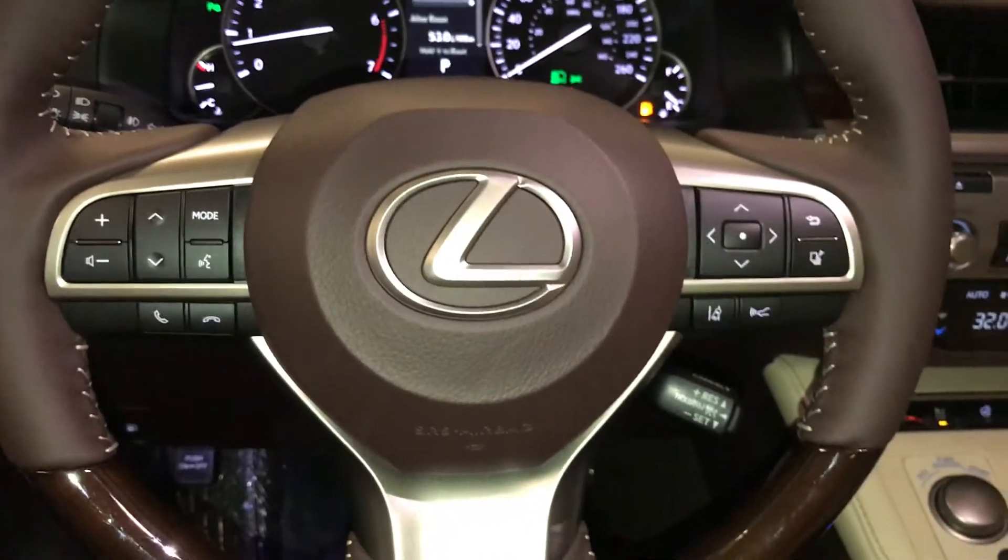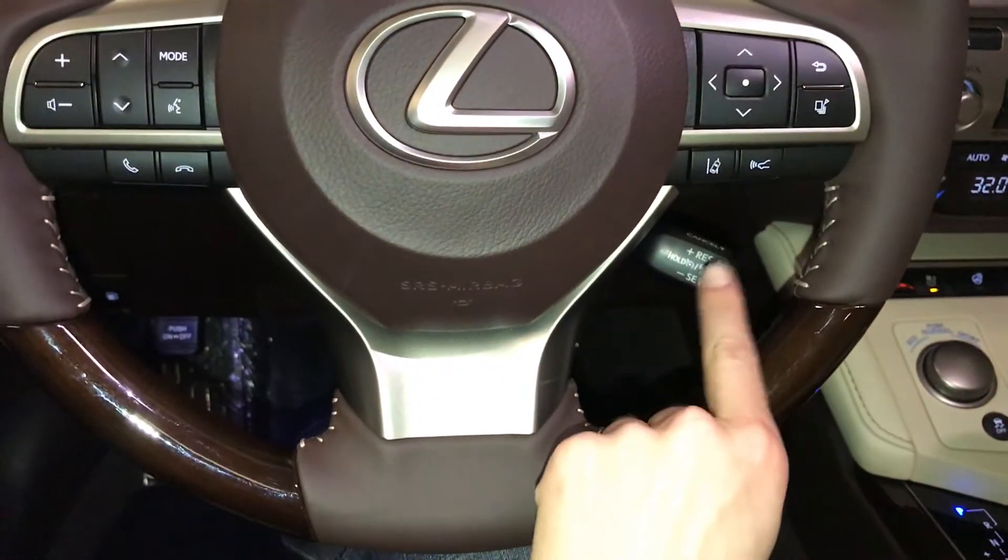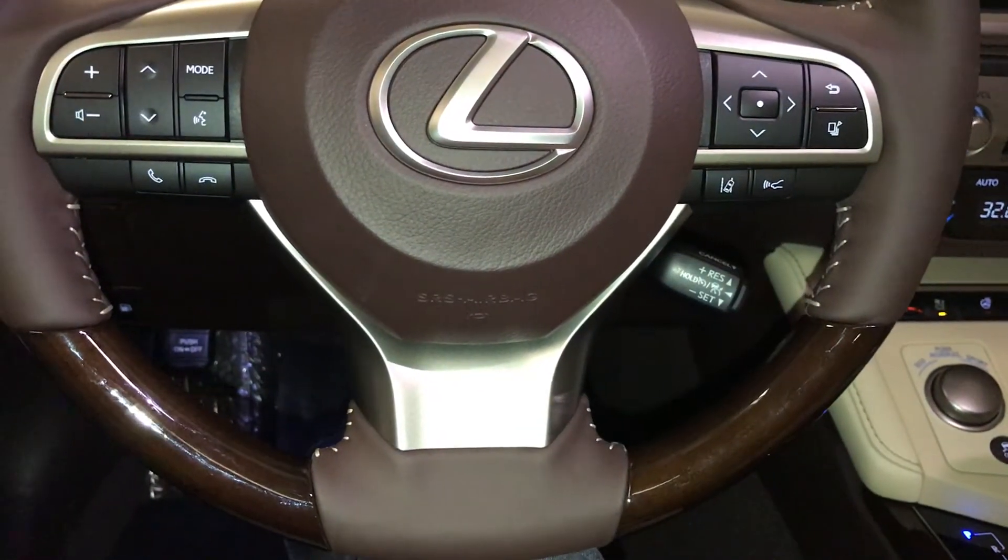On the steering wheel, we have audio controls, hands-free communication, dynamic radar cruise control, and lane departure alert with steering assist.